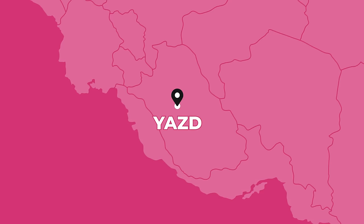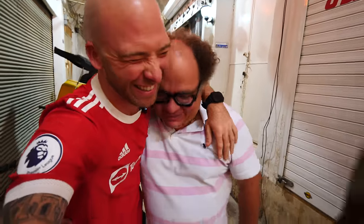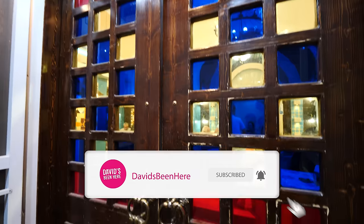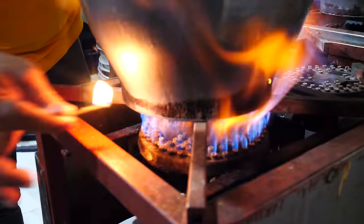Salaam everyone, this is David Hoffman from David's Bin, coming at you from beautiful Yazd, Iran, with my friend Mr. Taster. Hey, good morning. It's 9 a.m. and I'm sleepy. So it's 9 a.m. and we're going to have a traditional breakfast here.